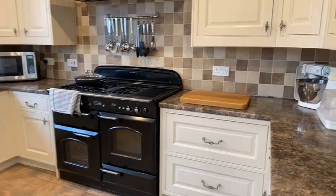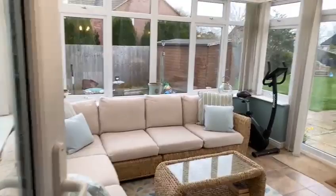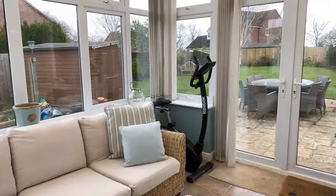From the kitchen we go into the conservatory. Again, a really spacious room with doors to the garden and electric heating. A really nice, light, good sized conservatory.